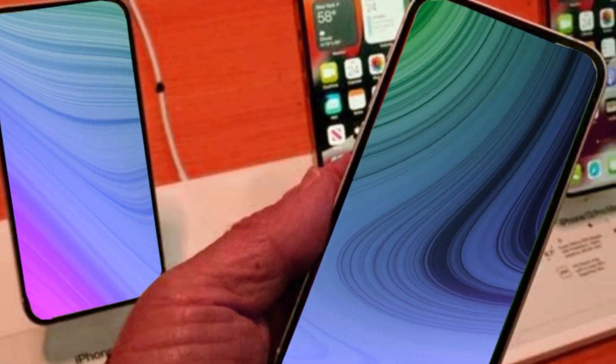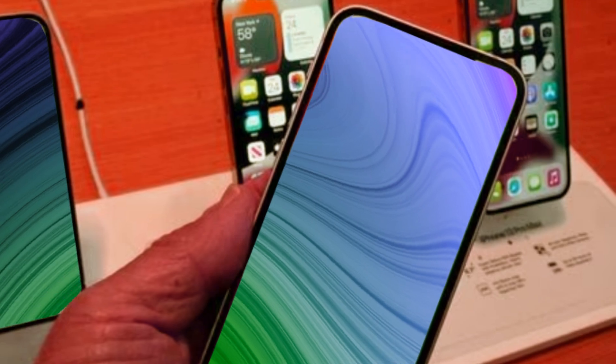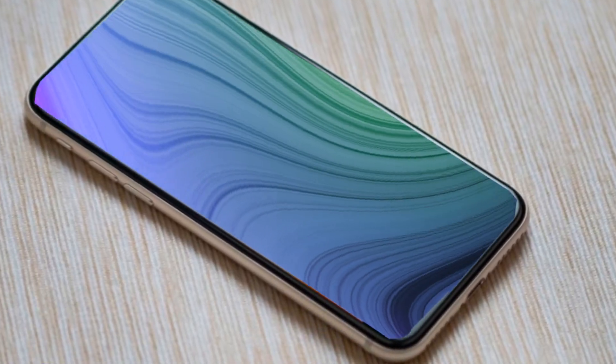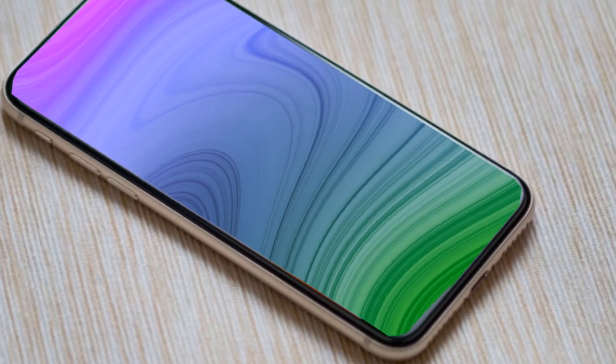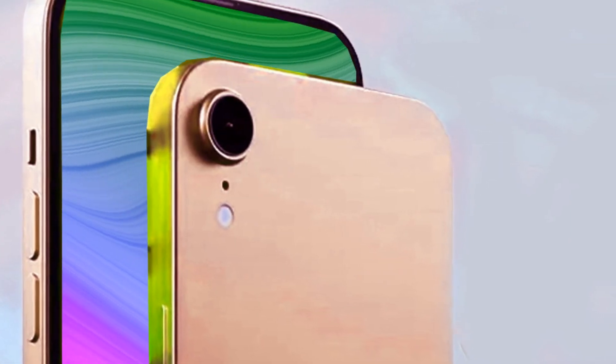In this exclusive first look, we delve into the details of this highly anticipated gadget, showcasing its brand new design and a stunning array of colors. Join us on a journey to uncover the secrets of the iPhone SE4, a device poised to make waves in the tech industry.